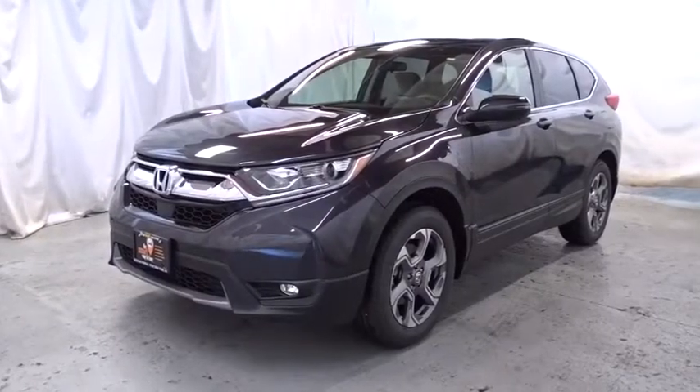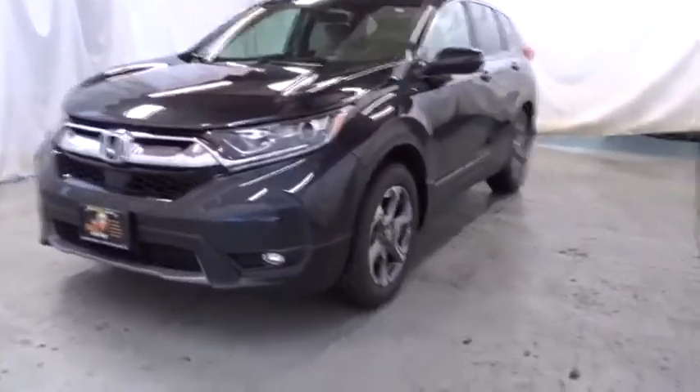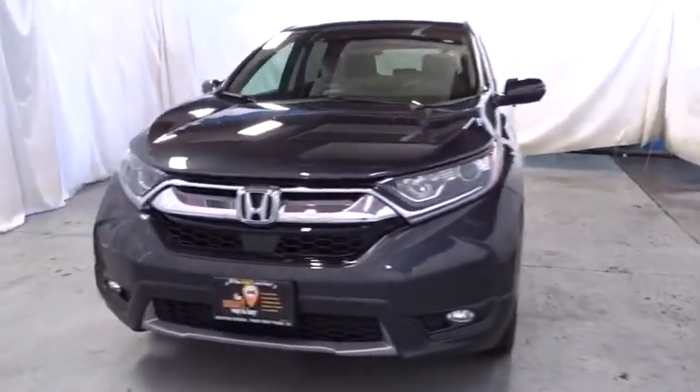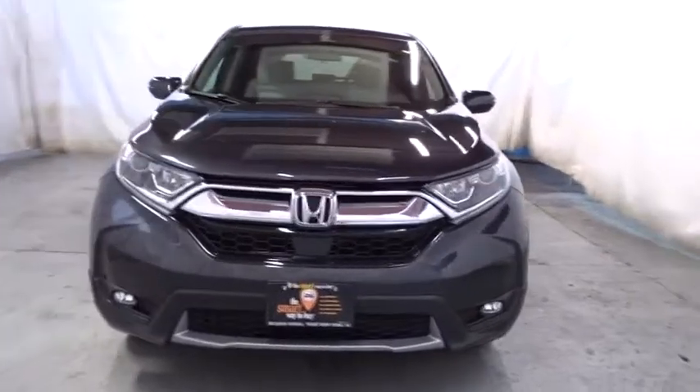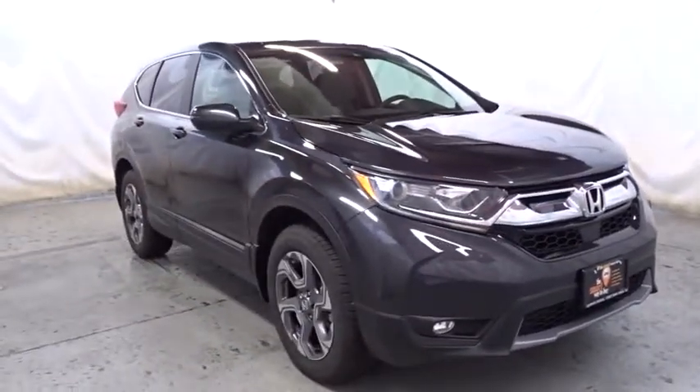2018 Honda CR-V — a top recommended vehicle because of its car-like driving manners, good value, cool technology, and comfy interior. This vehicle has less than 100 miles. Come see the car for yourself.